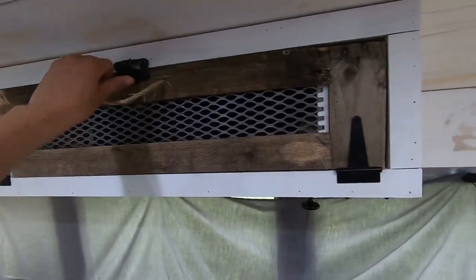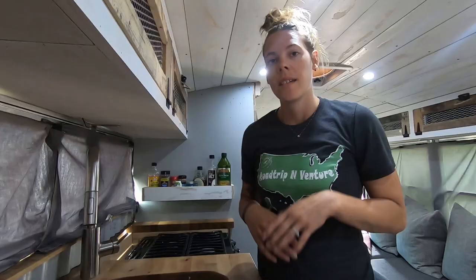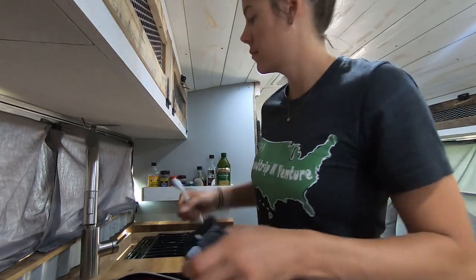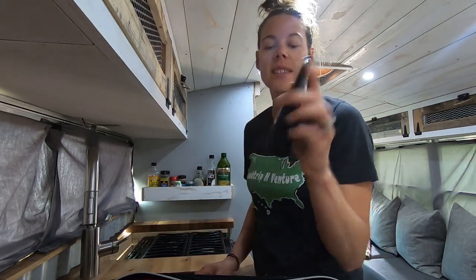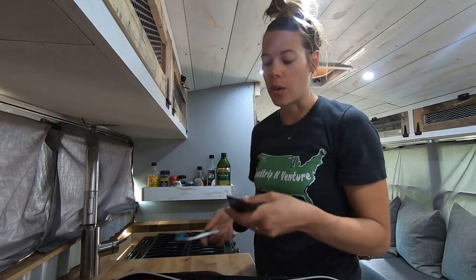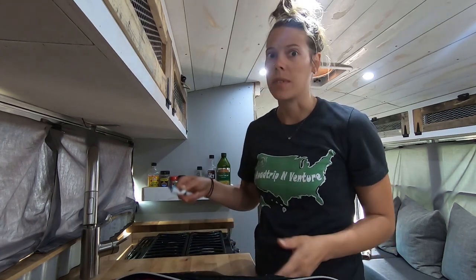Now that the vacuuming is all done and the house is clean, now I get ready for myself. So the first thing that I do is brush my teeth. We use this Hello brand activated charcoal — it has no fluoride in it. It's made with fresh mint and coconut oil. We've been using this toothpaste for about a year now and I really like it.